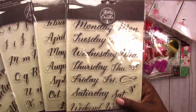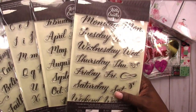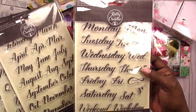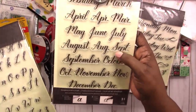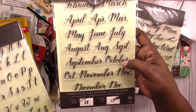I'm a sucker for days-of-the-week and date stamp type things, so I picked these up. These are really supposed to help you learn hand lettering, but they're basically just clear stamps and that's how I'll probably use them. I got the days of the week, the months with the abbreviated and full month names — I love these — and I got the alphabet.